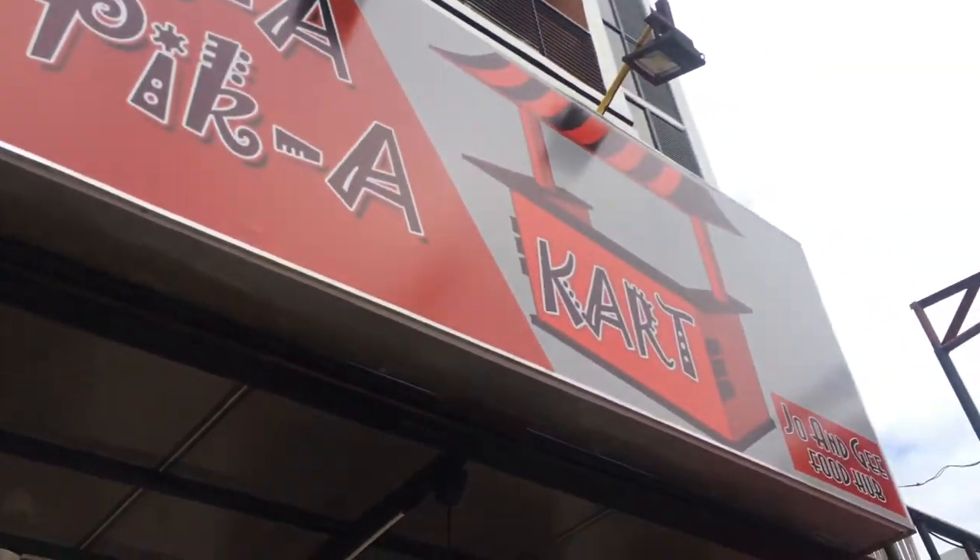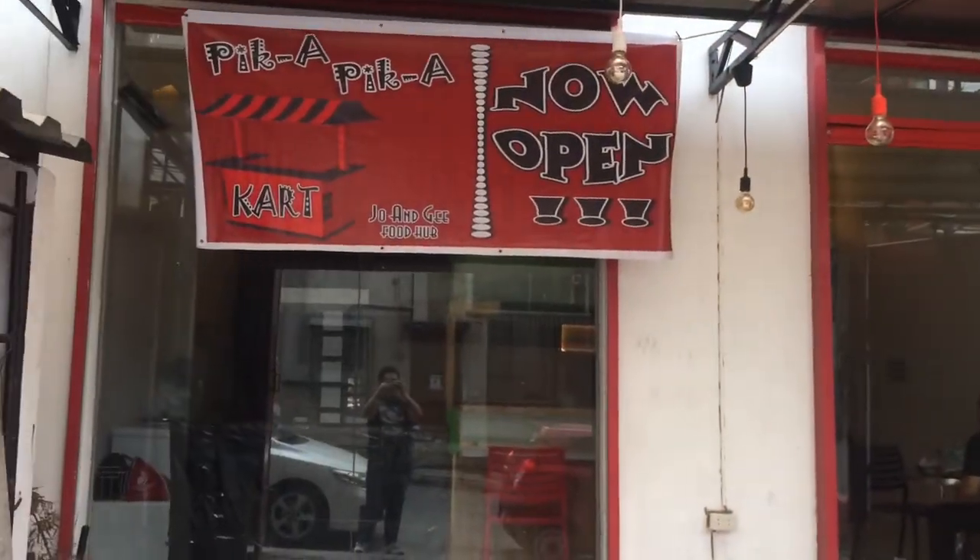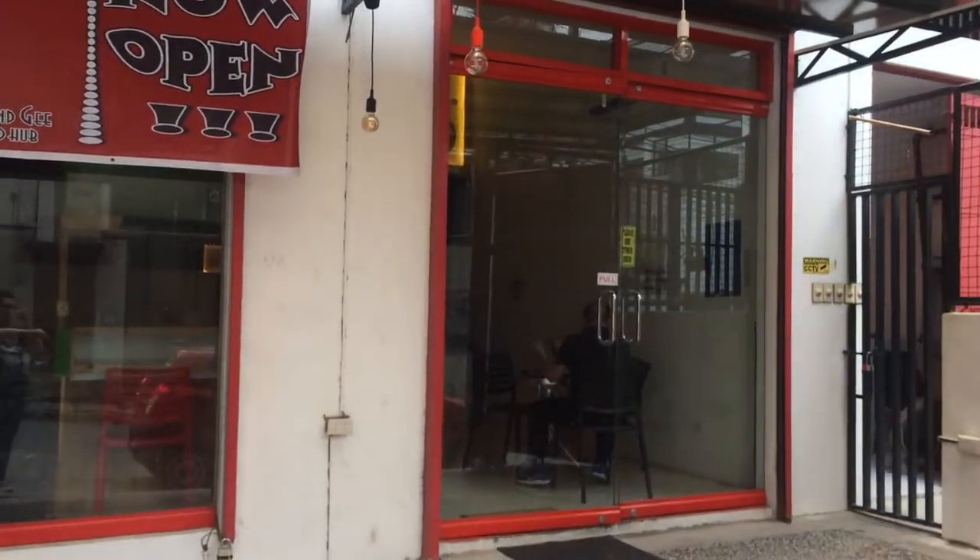This is the Pika Pika cart by Joe and G Food Hub. It had its soft opening last Sunday. If you guys could visit here in Mandaluyong City, it's located at 93B San Rafael Street, Mandaluyong City. If you're going to navigate using Waze, type '8 tables,' because this place was formerly known as 8 Tables Chinese restaurant — it's already registered online under that name. So yeah, it's now the Pika Pika food cart, 78 Pub.